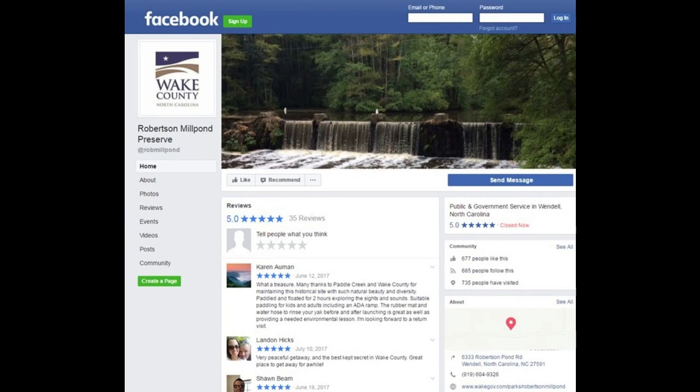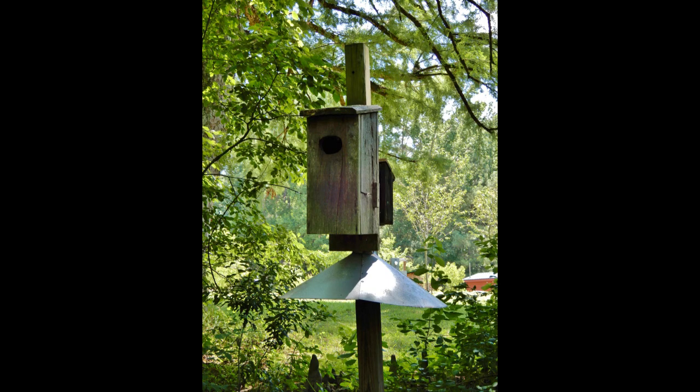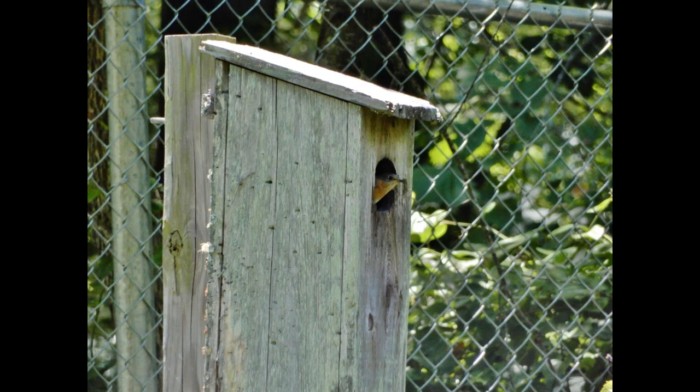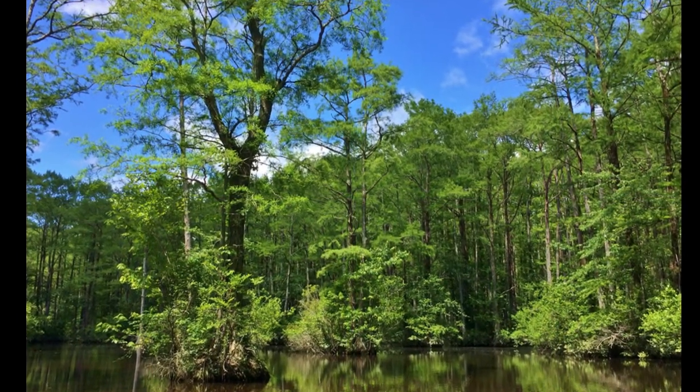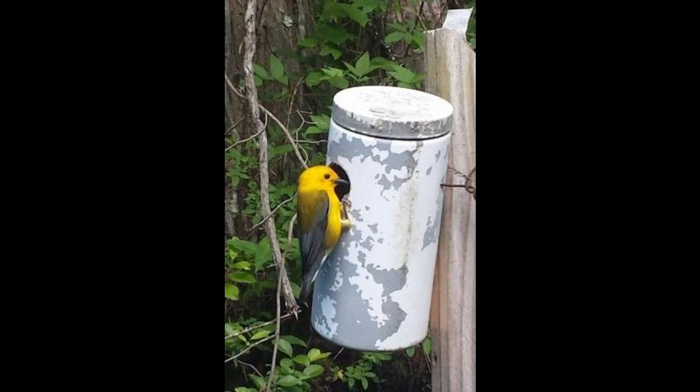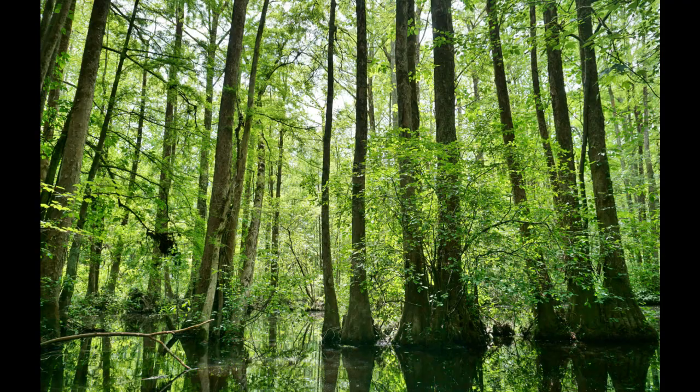The best way to help is to like our Facebook page, because I sometimes post things the preserve needs. For example, we would love to have more wood duck boxes and more bluebird boxes — we only have a few up right now and they're all being used. You can also save Metamucil containers. We'll also post other ideas for volunteer activities, like helping pull fishing line out of the water so that no animal tries to ingest it.